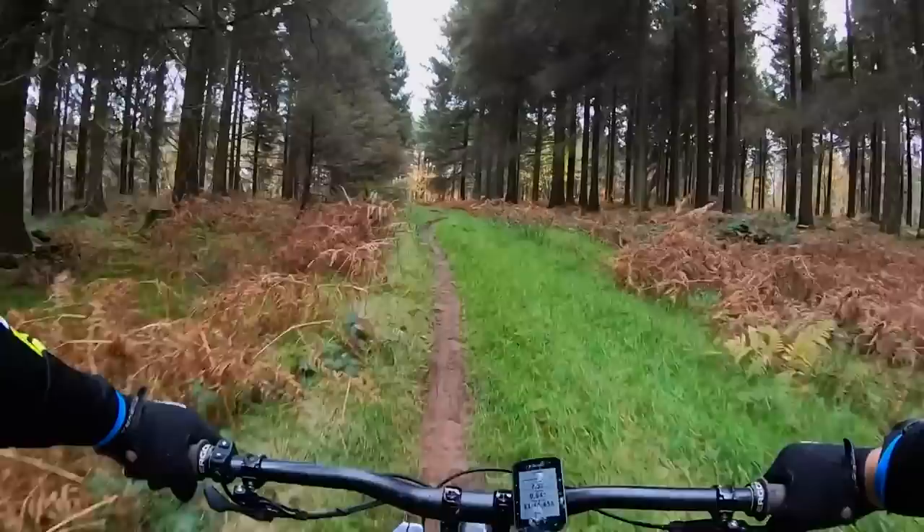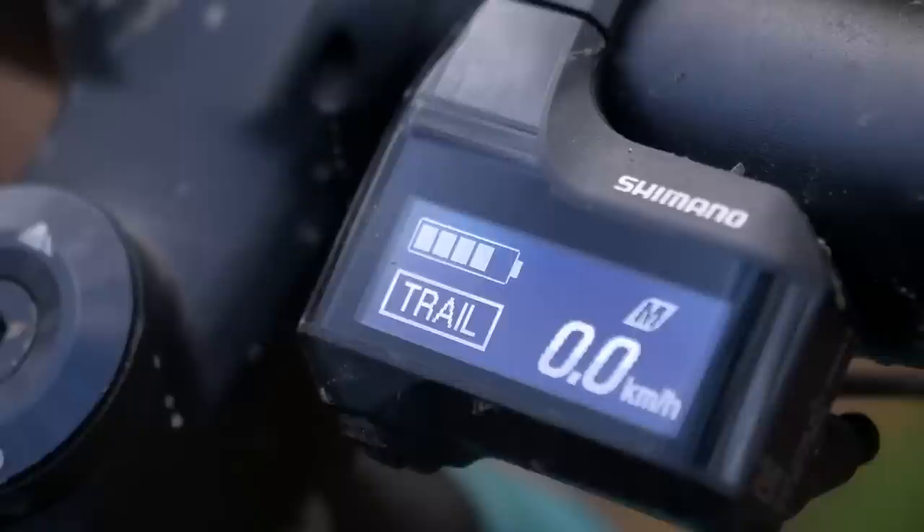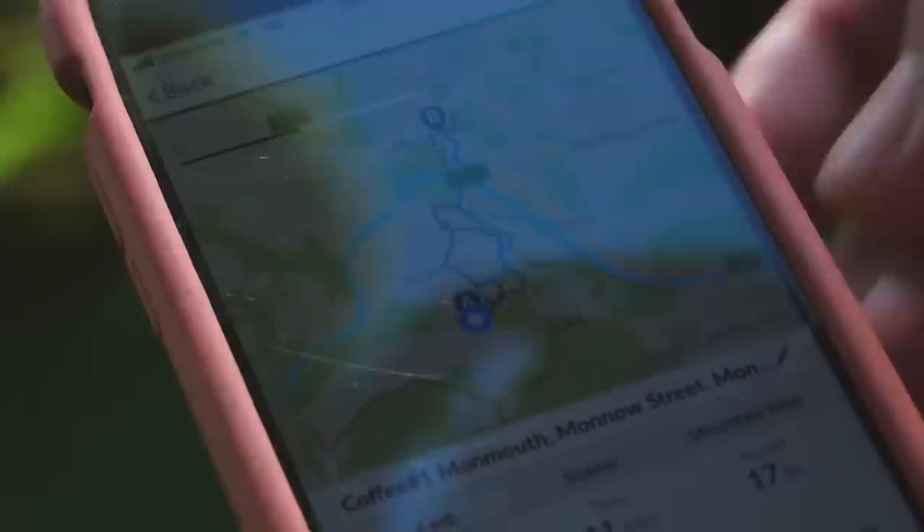Most e-bikes come with an app in which you can access a whole load of features — update your bike's software system, collect data, check the health of motors and batteries, tune into the range, plan routes, get fitness-related features, and connect to your smartphone. More than this, you can adjust the power of the bike, the acceleration of the motor, and adjust how much range you can get from your battery. It's a whole new world of possibilities.